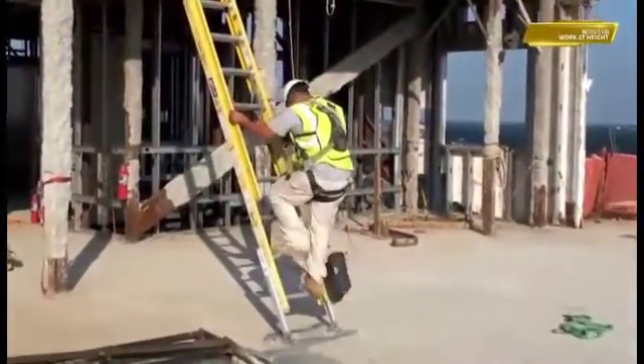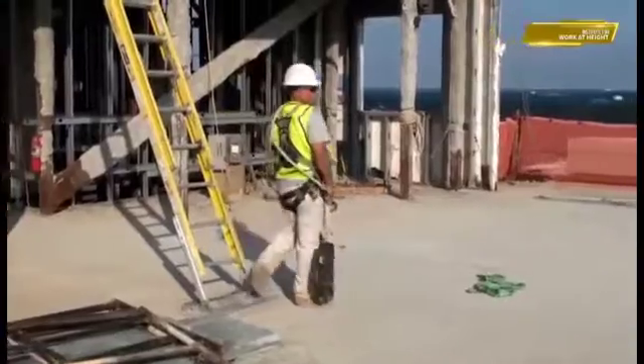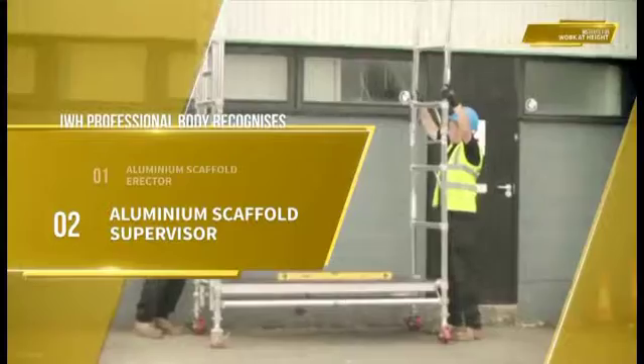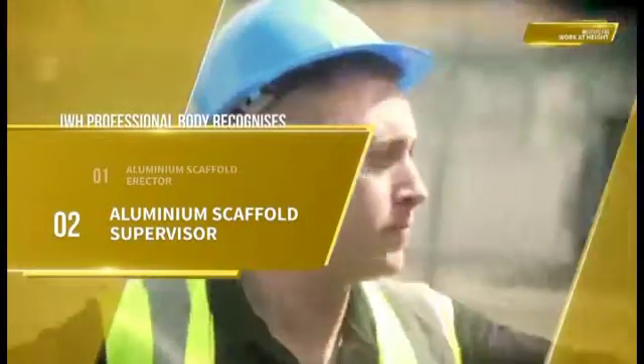The IWH professional body recognizes the following skill programs with regards to access towers. They include aluminium scaffold erector and aluminium scaffold supervisor.